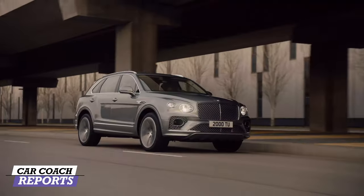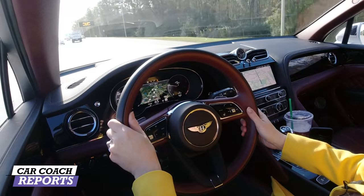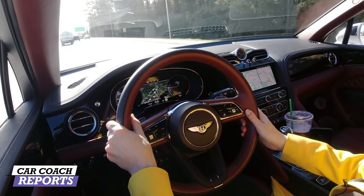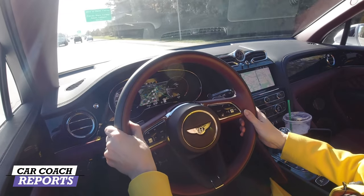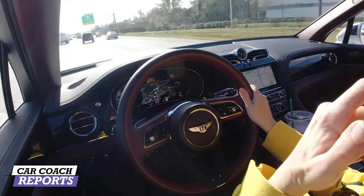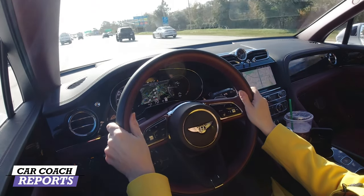It's all about being bespoke — making it yours the way you want it. There probably aren't two Bentayga V8s the same. Bentley is owned by VW Group, which is a kissing cousin to Audi, so you'll see a lot of Audi-esque technology in here, but this is a step beyond. There's so much hand-stitched material and everything that makes this vehicle special. The 4.0-liter twin-turbo V8 also has a sport exhaust option. For performance, we gave it a 10.